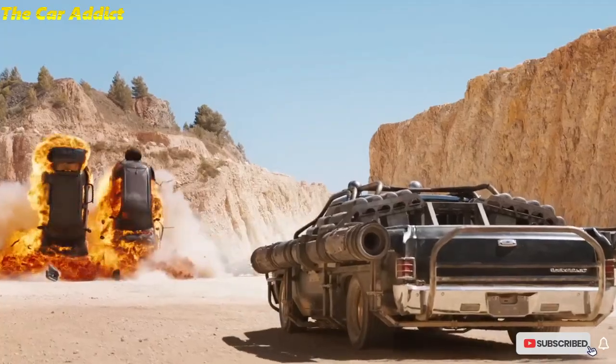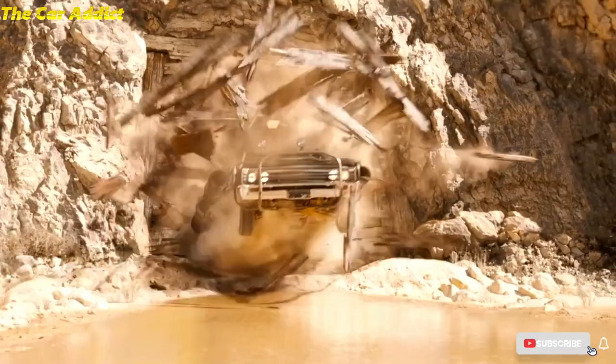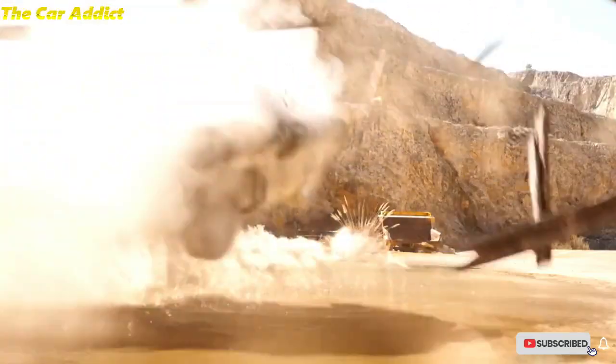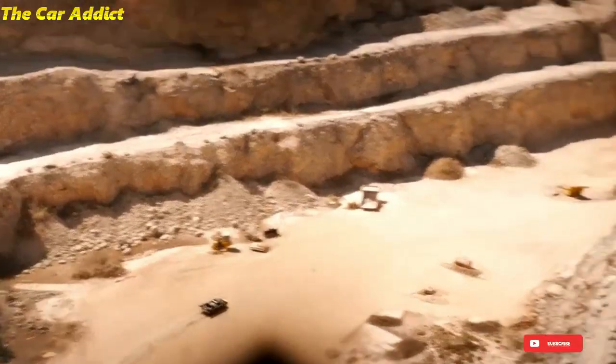After a much appreciated role in Fast 9, John Cena is back again in Fast X with lots of action. The action-packed thriller will be the 10th installment of the Fast and Furious franchise.